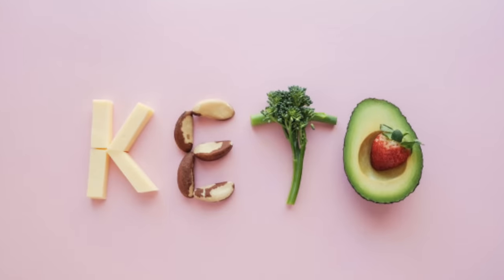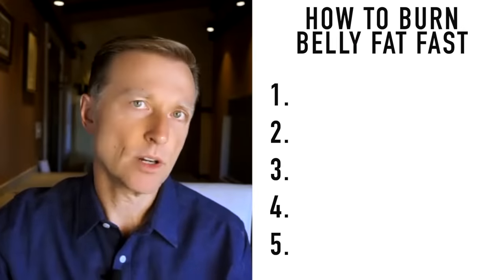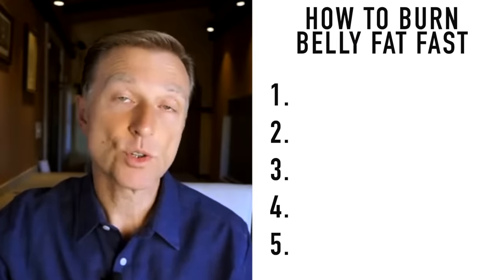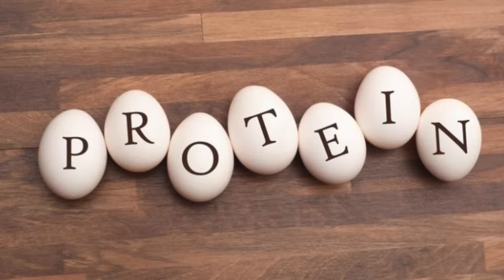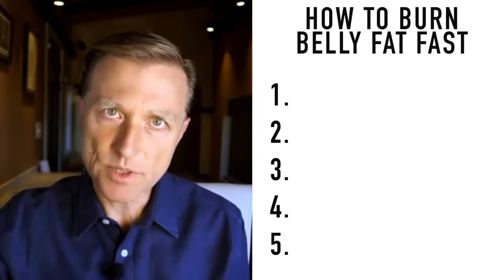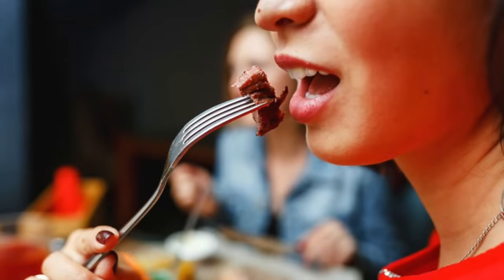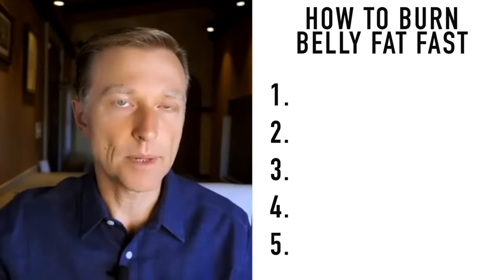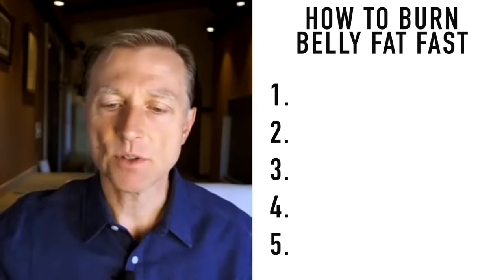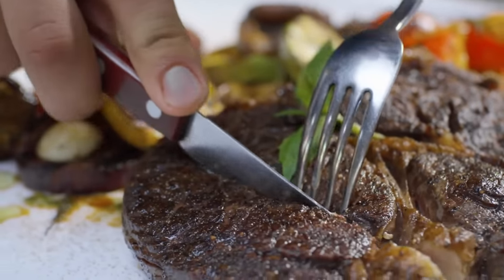At the very top level of keto, we have macros. We have carbohydrates — people say keep them between 30 and 50 grams, but I'm going to tell you to keep them below 20 grams or less, especially if you want to speed things up. Then we have protein. Keep that between three to six ounces per meal, but that varies depending on your size, metabolism, age, and how many meals you're consuming. For the average person, just consume the amount of protein the size of the palm of your hand.